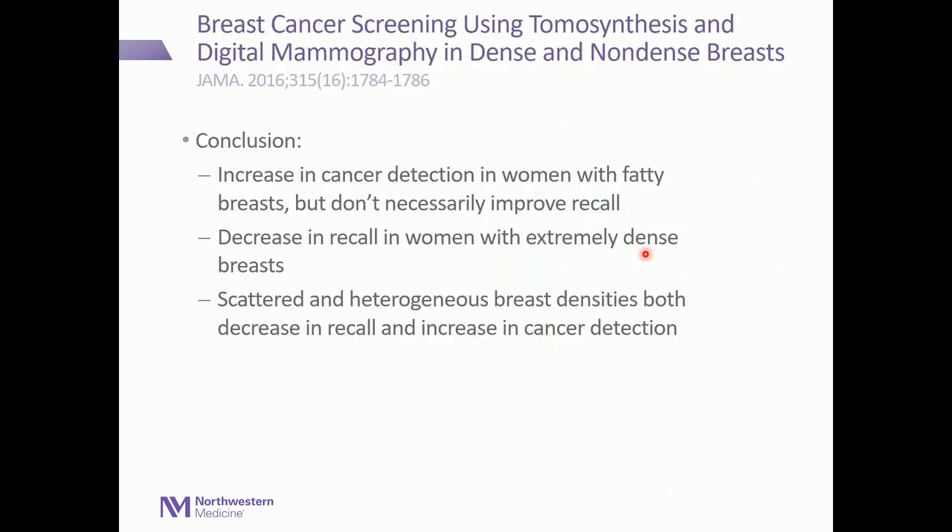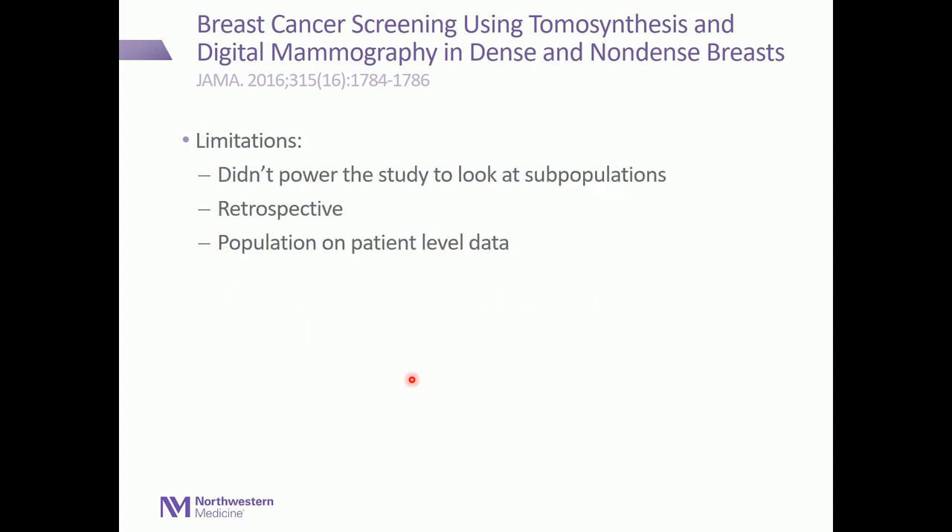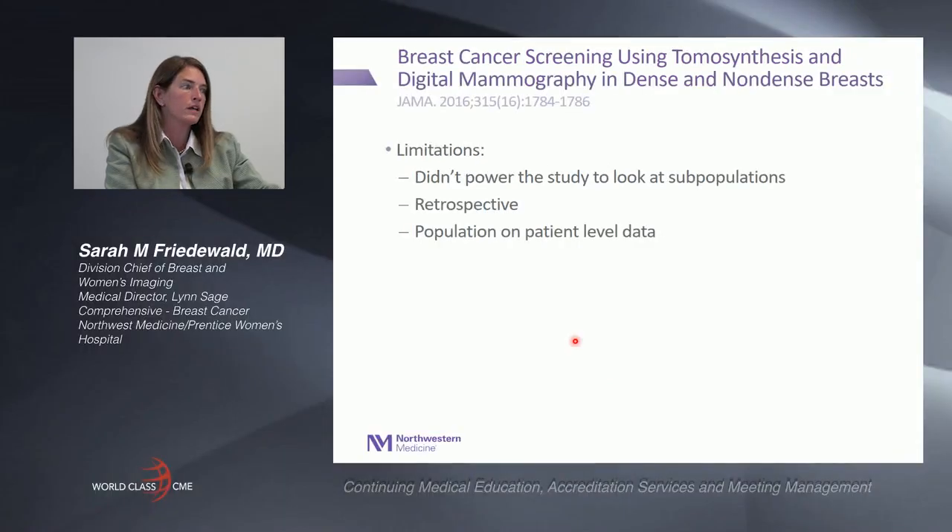In conclusion, the increase in cancer detection in women with fatty breasts was seen with tomosynthesis but did not necessarily improve recall. There was a decrease in recall in women with extremely dense breasts but no demonstrated improvement in cancer detection. The scattered and heterogeneous breast density categories showed both decreases in recall and increases in cancer detection. The limitations were that the study was not powered to look at subpopulations, it was retrospective with population-level data, and patient-level data were not available.